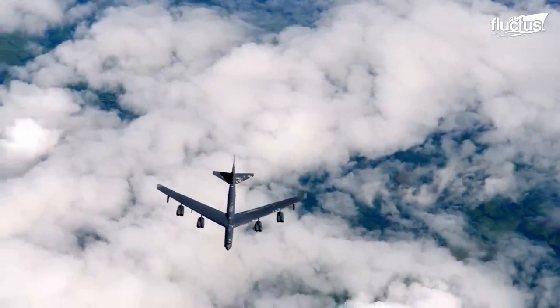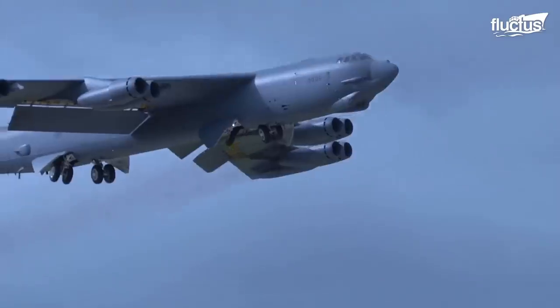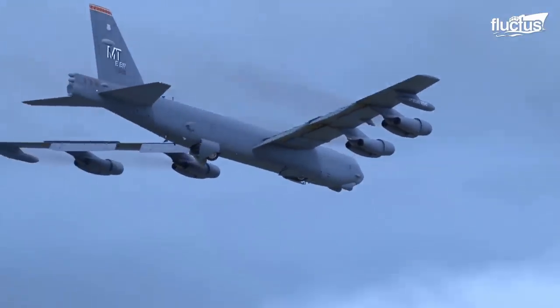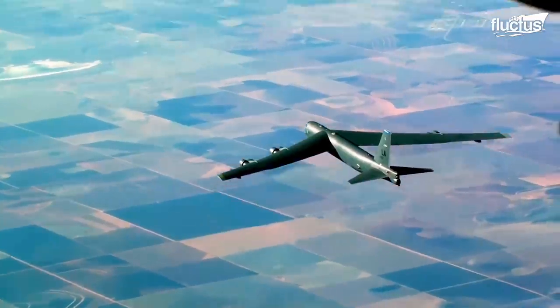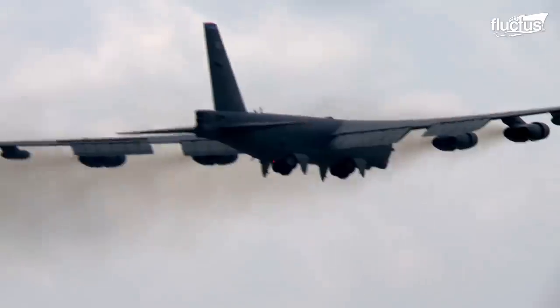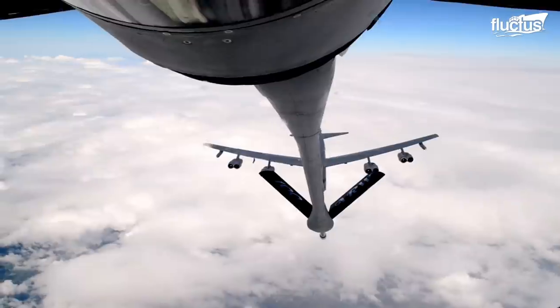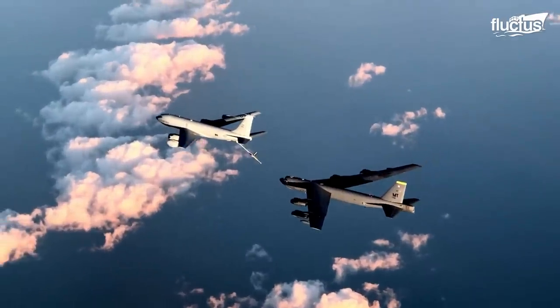These tests ensure that the United States' nuclear weapons continue to be reliable and are ready to be deployed at a moment's notice. It's also impressive that the B-52 showcases its versatility during long-range missions, although there could be a need to refuel the B-52 Stratofortress mid-air, high above the clouds.